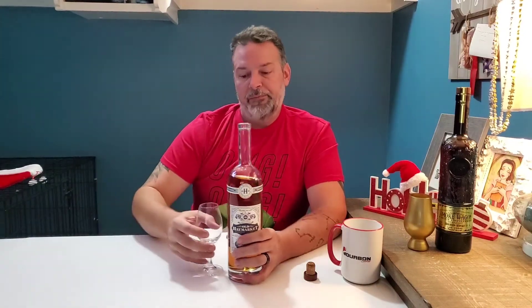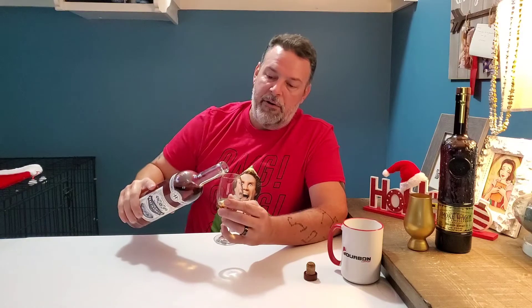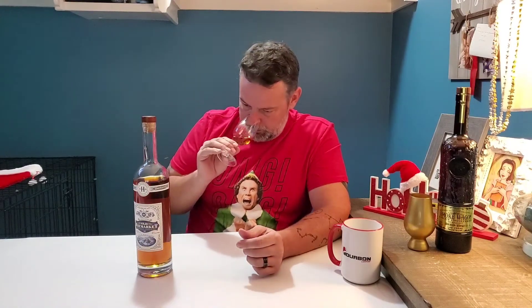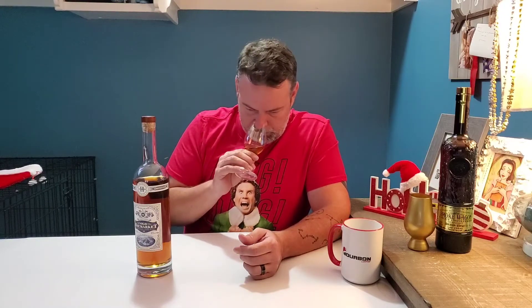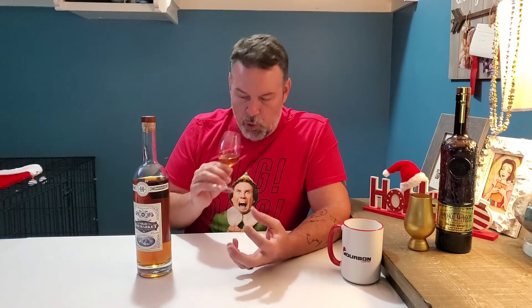This is a cask strength whiskey — 114 proof, 57% alcohol, four years old. I've had a couple of sips of it already; it is shockingly good. It is flavor packed. Coming to this after Uncut Unfiltered puts a whole new funk on it. I'm getting peanut, leather, chocolate, caramel. Of course the rye is there, the corn is there. Cherry, vanilla of course.